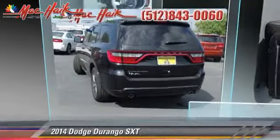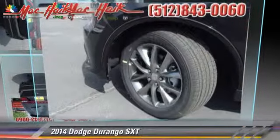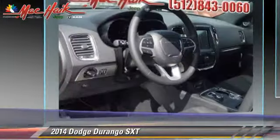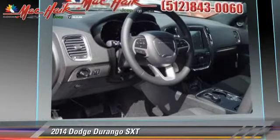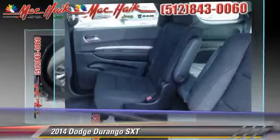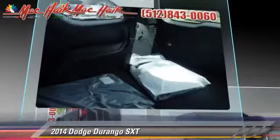The 2014 Dodge Durango, powered by a 3.6 liter V6 engine with an automatic transmission. This vehicle is well equipped. This Dodge features power windows, heated power mirrors, and a sunroof.